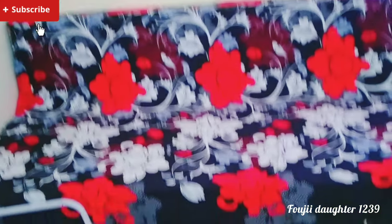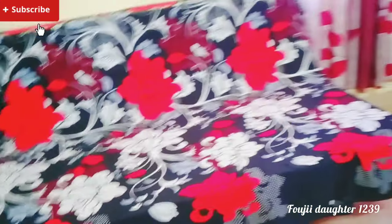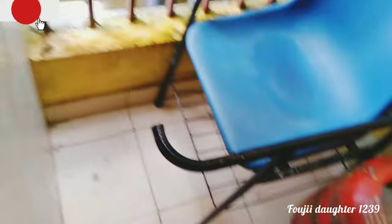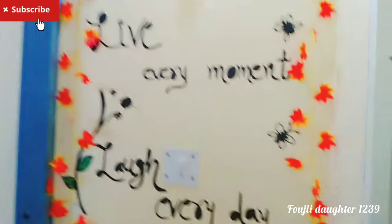You can use the sofa and use it on the opposite side. You can use the washing machine. You can use the area in the same way. You can use the sofa on the other side.